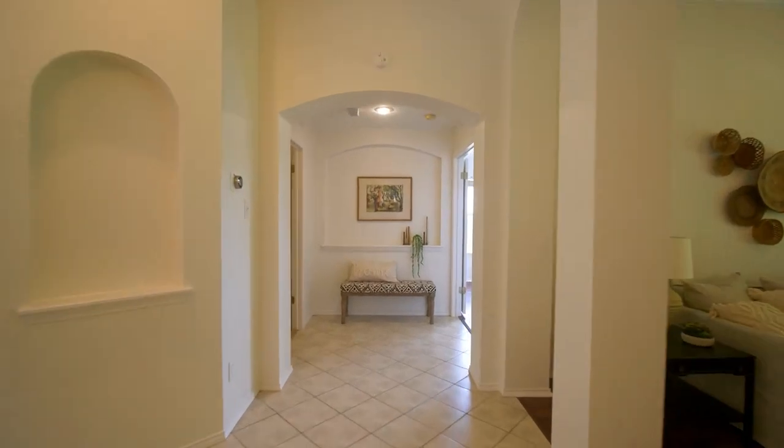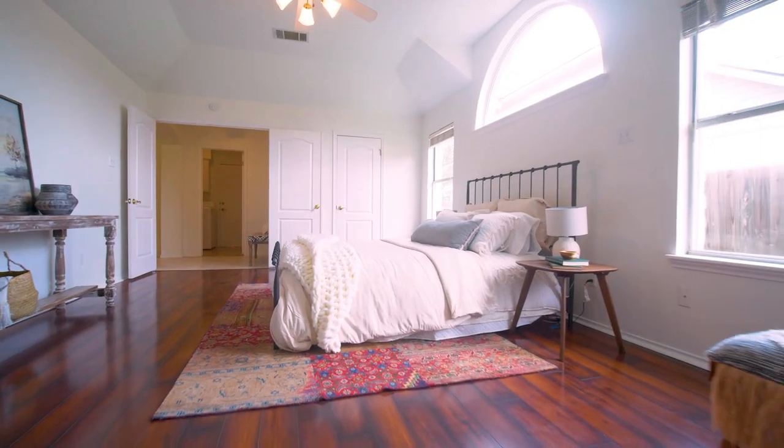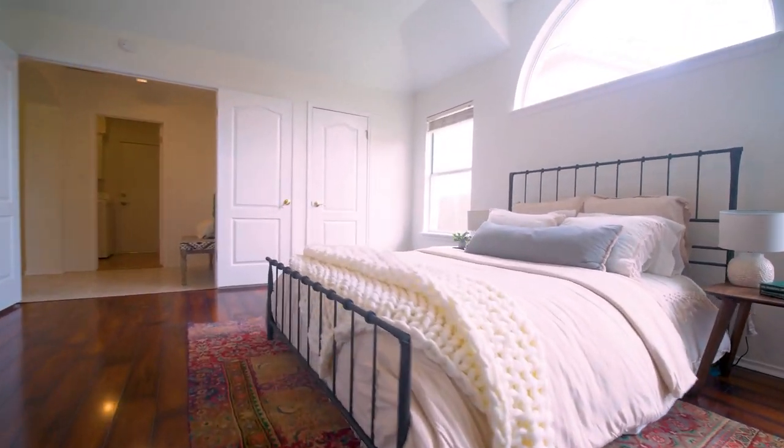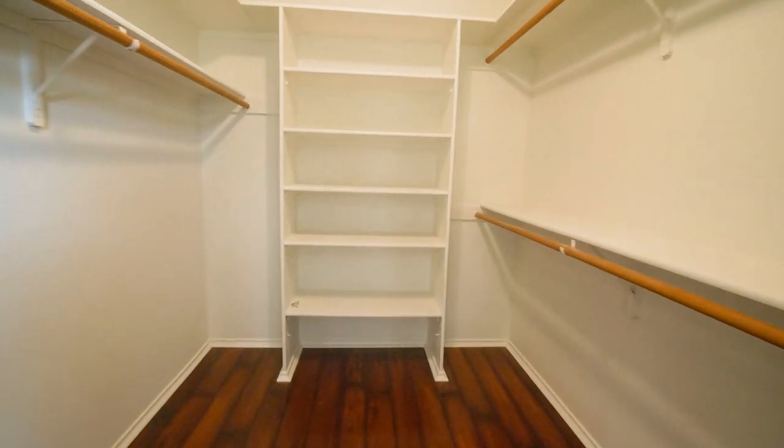Now let's go off to the master. Just inside this master bedroom it is massive with these high ceilings and hardwood floors. Look at all this natural light coming in, and regardless of gender, you have plenty of space if you have a shoe problem like I do, inside this massive walk-in closet.